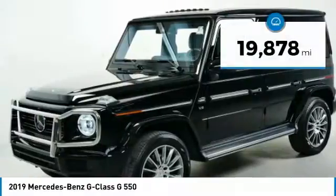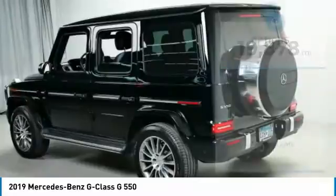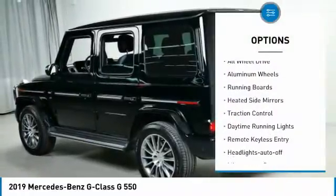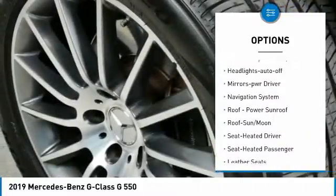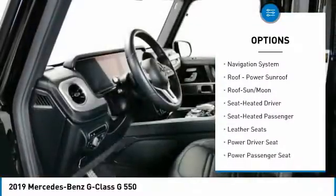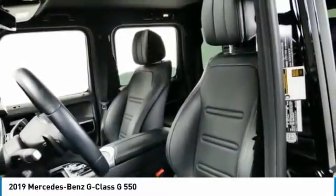This vehicle has less than 20,000 miles. Here are some of this vehicle's great options: towing package, all-wheel drive, aluminum wheels, running boards, heated side mirrors, traction control, daytime running lights, remote keyless entry, headlights auto off, mirror memory.